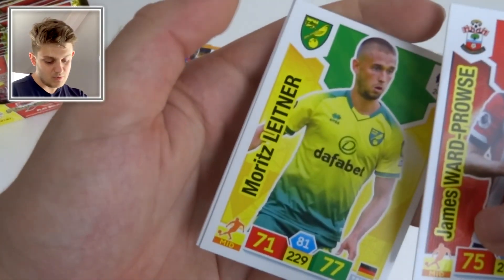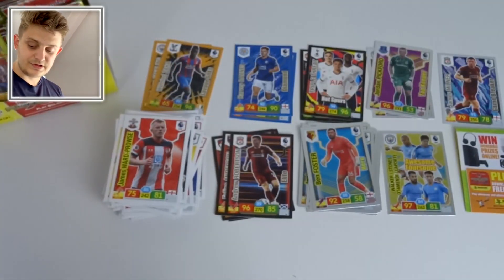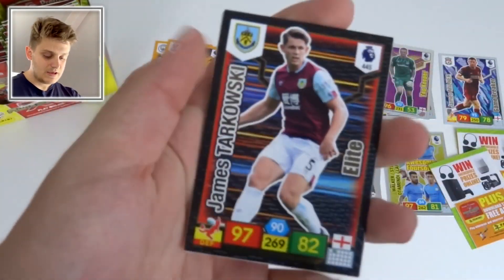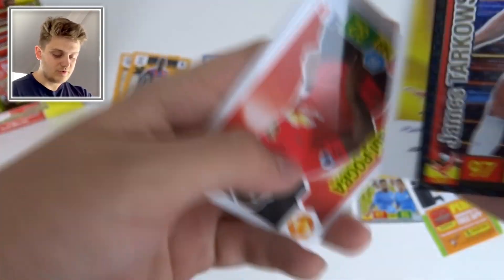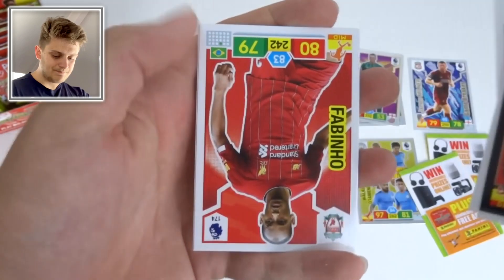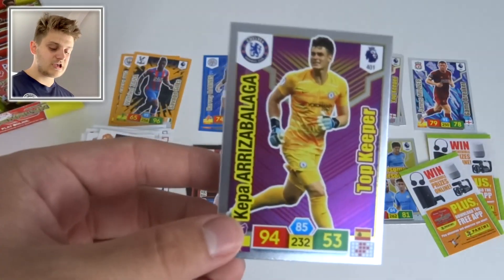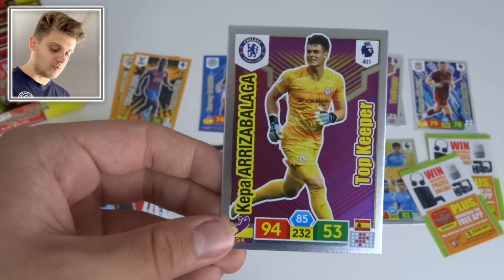We've got James Ward-Prowse, Moritz Leitner, Max Meyer, and Marc Albrighton for Leicester City. Next pack includes a how-to-play guide, a Tarkowski Elite card, a goalkeeper insert, Paul Pogba's base card, James Milner, Fabinho, and Bernard of Everton. Some awesome players in this collection.